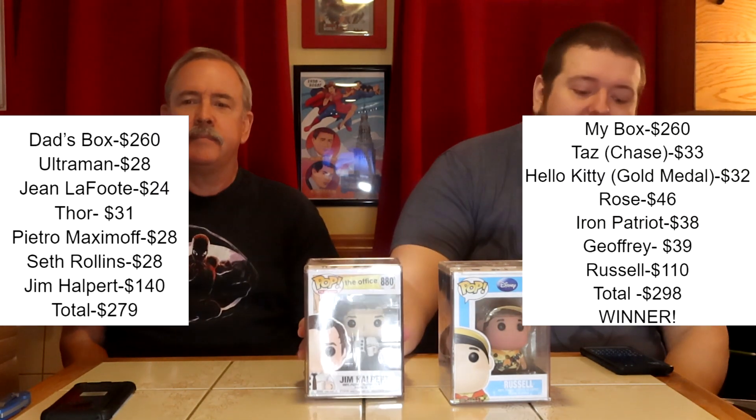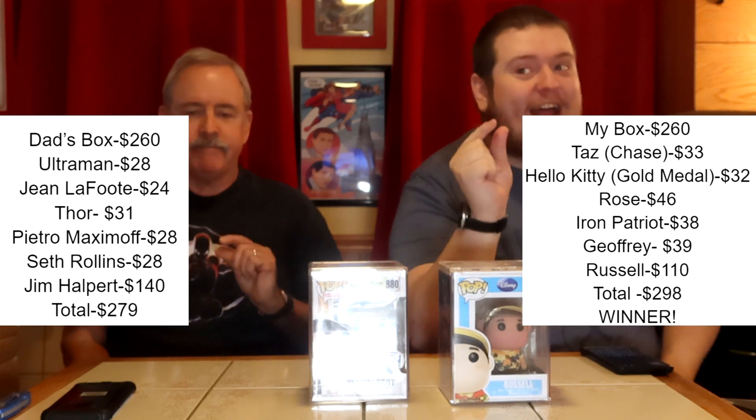This was a pretty close one overall. The numbers before these two: I was sitting at $188, he was sitting at $130. Every time I got a little bit more, a little bit more. Looking at these final hard stacks, I lose this final round — Russell comes in at $110, Jim Halpert comes in at $140. However, because of all my other little bits of winnings, I end up with $298 to his $270. Real close this time, but I finally win a battle box set. We're going to the steakhouse and I'm ordering the prime rib.